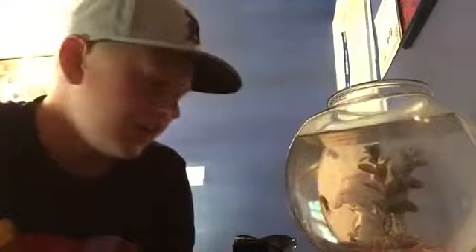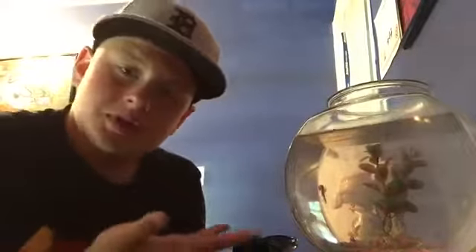Hey guys, CG Bassing here. Today I'm with Bert the fish, and we're going to be going through my favorite all-time lure tackle that I've been working on, that I'm going to be using a lot more in these videos. That is my all-time favorite. Let's get right into it.